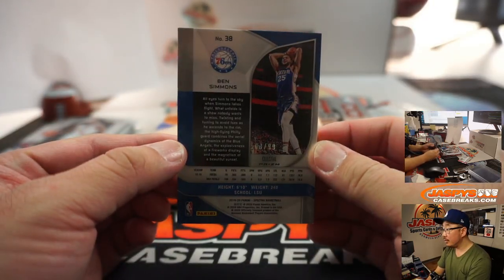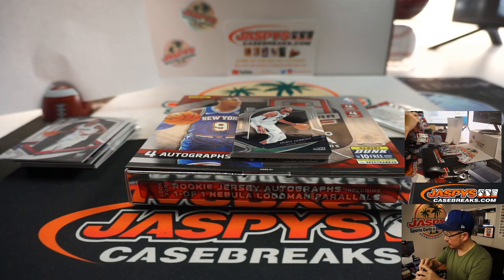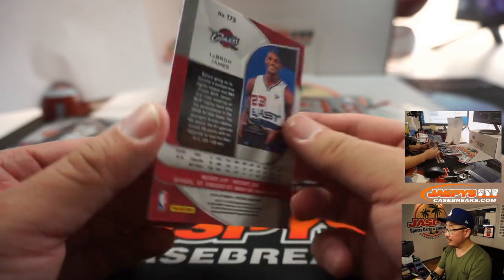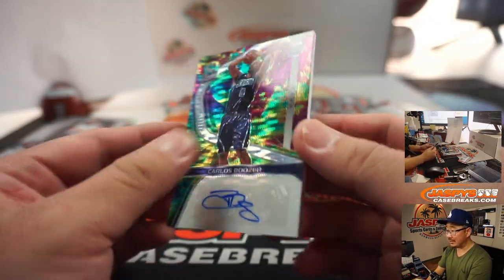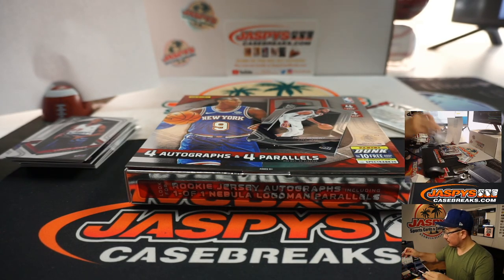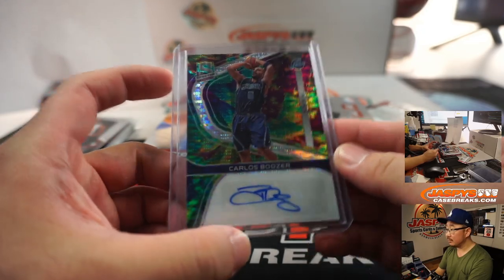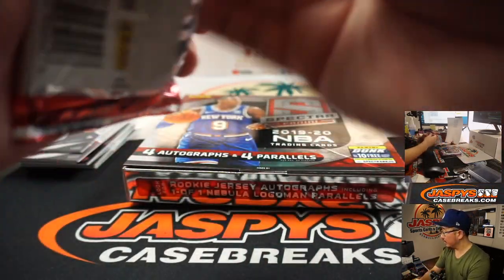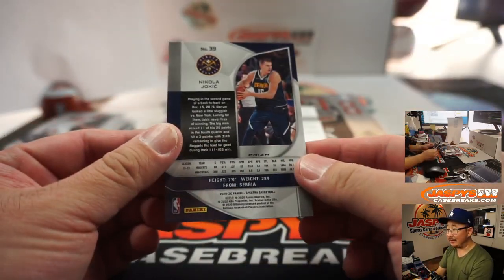Ben Simmons, 63 out of 99 — Robert. LeBron James, Cavs edition. And behind Rudy Gobert is Carlos Boozer — old Jazz Carlos Boozer — number seven out of 75. Dargan with number seven. This is Rudy Gobert. And the final one here — we've got a Redemption on the bottom. Dwayne on the board with the Redemption.